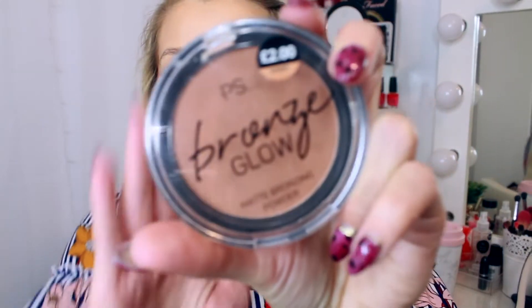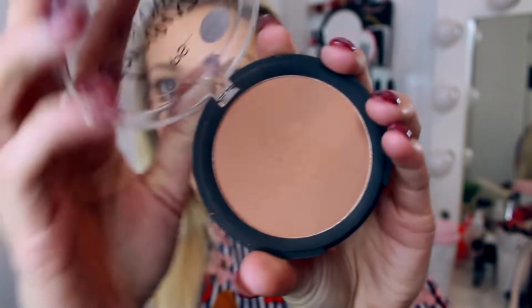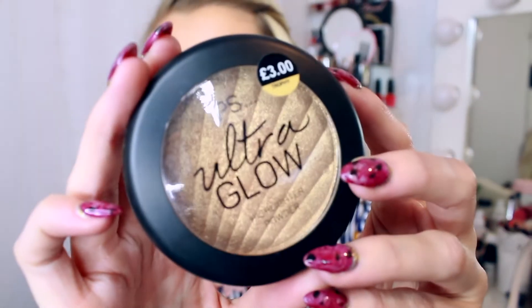The other two makeup products are actually from Primark. If you watched my testing Primark video, you'll have seen these — and I'm so impressed once again, I'm wearing both of them today. The first one is the Bronze Glue Matte Bronzing Powder, which is literally two pounds. Be light-handed with it because it is super pigmented. The other one is the PS Ultra Glow Highlight Powder in the shade Trophy, which was only three pounds. The other shade available is Sunset, in case you want to pick that up. When you've got your highlight and bronzer sorted, you cannot go wrong.